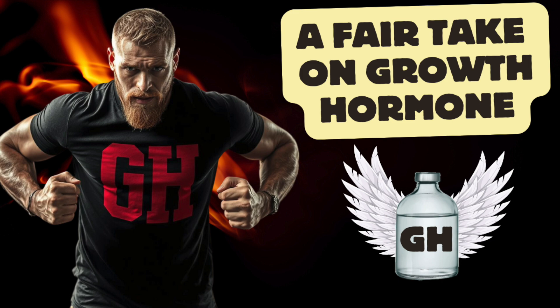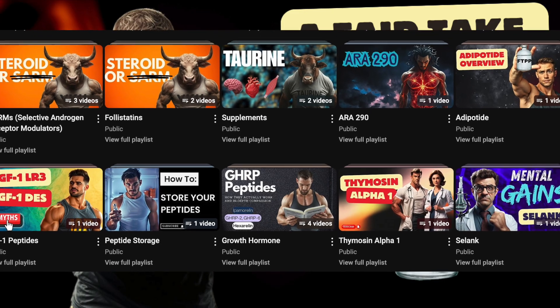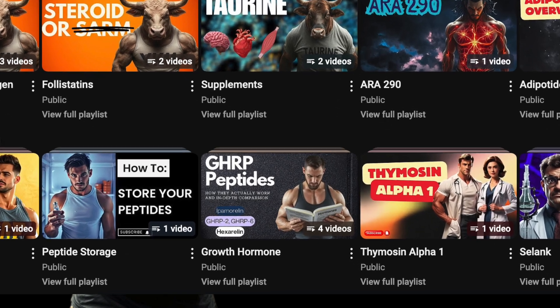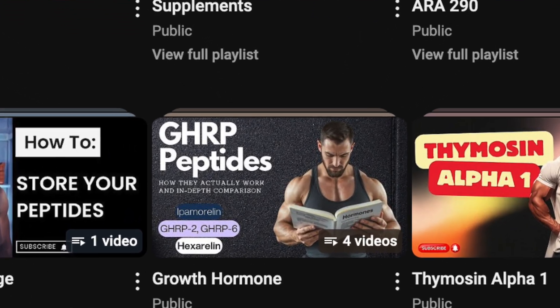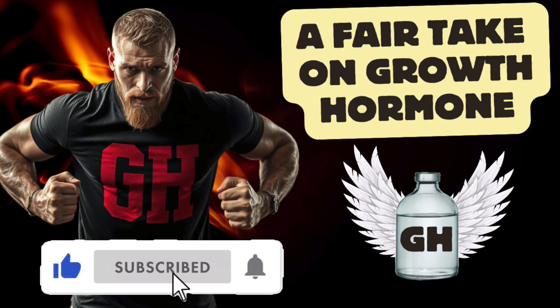We have ad nauseum discussed the different reasons why people augment growth hormone and the evidence that supports these different things. I encourage you to visit my growth hormone playlist to see these videos, which include some deep dives and, at times, social commentary. This also seems like a good time for a holiday season self-plug and to also encourage you to hit that like and subscribe button if you're so inclined.